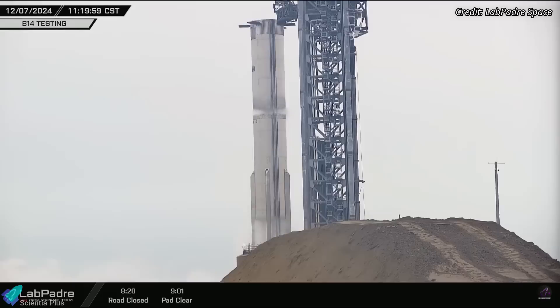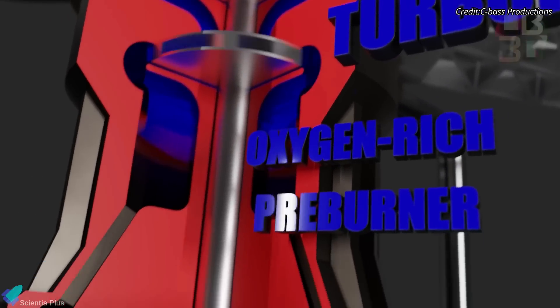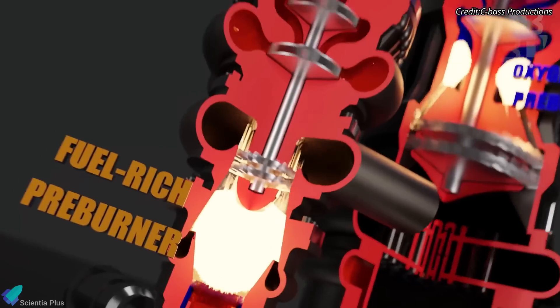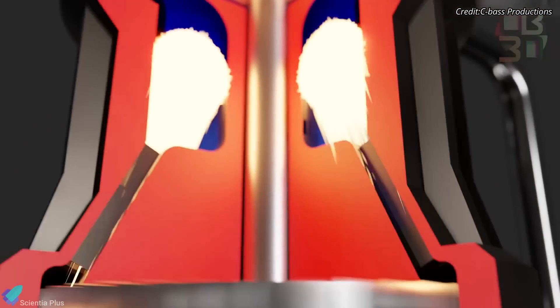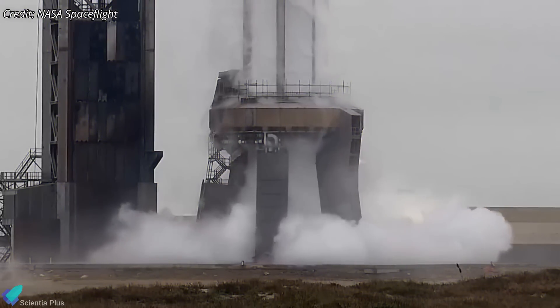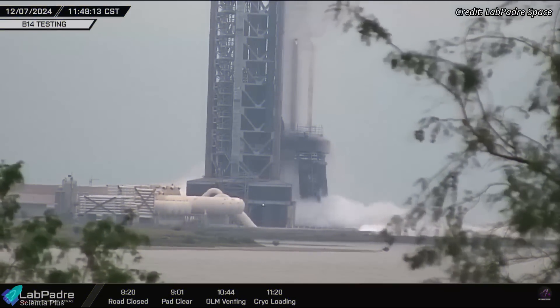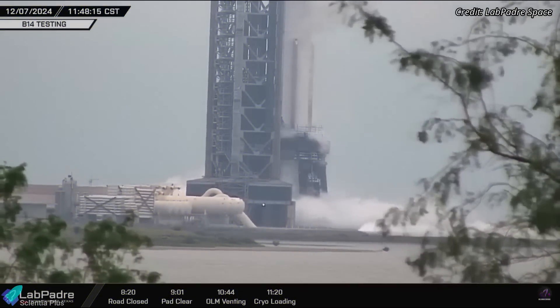Before lighting up the engines, SpaceX conducted a spin prime test on December 7, which is an essential part of the pre-launch procedure. During this test, the turbo pumps of all 33 engines were spun up to operational speeds by circulating cryogenic propellants through the system, but without actually igniting the engines. This process helps engineers confirm that the pumps, valves, and plumbing systems are functioning properly, ensuring there are no leaks and that the propellant flow is smooth and uninterrupted.